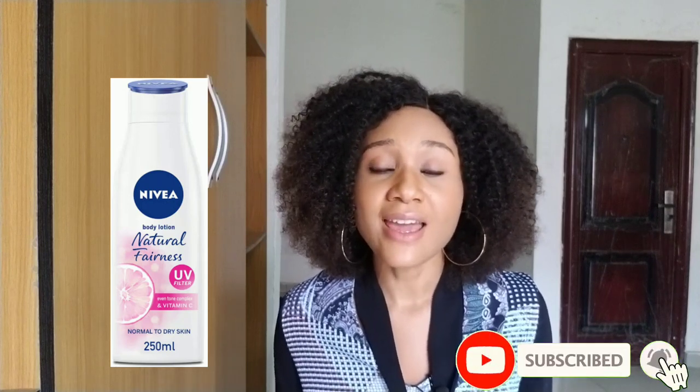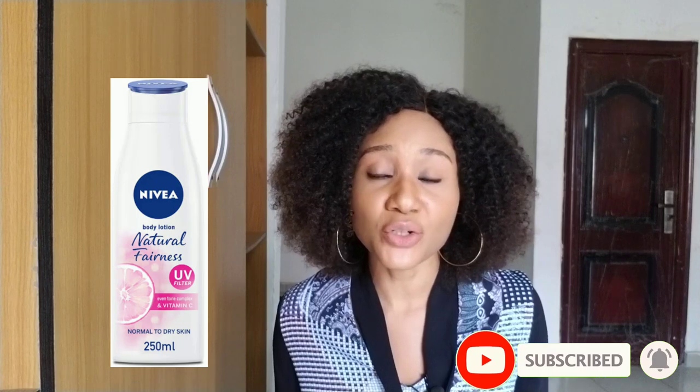The next one is from Nivea — the Natural Fairness Body Lotion. Dark skin, caramel, and chocolate skin people can use this to glow their skin. It will help get rid of hyperpigmentation and even out your skin tone. A lovely thing about this lotion is that it has UVA and UVB ray protection, so you don't have to worry about sunscreen. It also has vitamin C to give your skin a more radiant, beautiful look. It has a mild fragrance and is sold for 3,000 to 4,000 naira. That covers the drugstore body lotions.